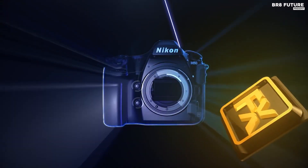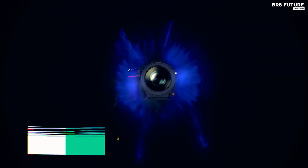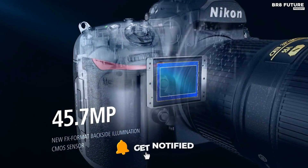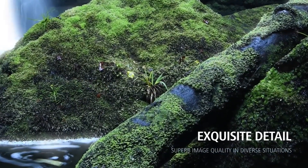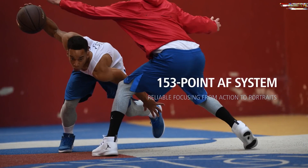Looking for a top-notch DSLR camera for your astrophotography needs? Look no further than the Nikon D850, our number 3 pick on the list. While mirrorless cameras have gained in popularity in recent years, the D850 proves that DSLRs still have a lot to offer. With its full-frame 45.7-megapixel sensor, this camera delivers stunningly clear images that are among the best we've seen. Even in low-light, the D850's ISO performance is impressive, with an extended sensitivity range equivalent to 102,400 and a maximum ISO ceiling of 25,600. Plus, with excellent build quality and handling, this camera is a joy to use.